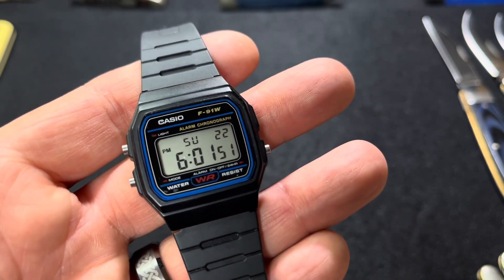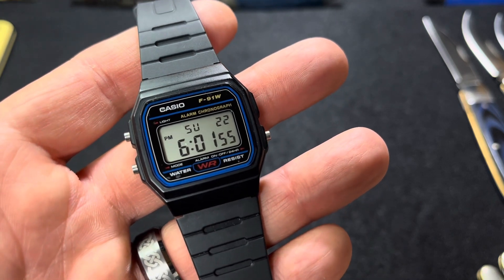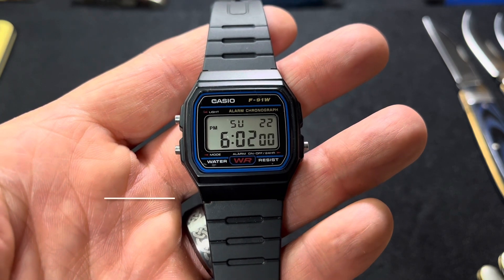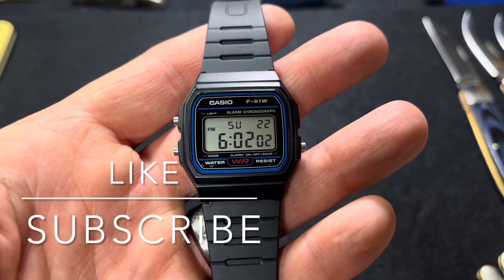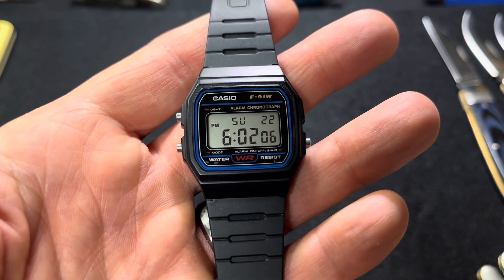So if you're just starting your watch collection, this would not be a bad place to start. Thank you all for watching, and those of you who have subscribed, I really appreciate that. I'll catch you on the next one. Thanks, bye.